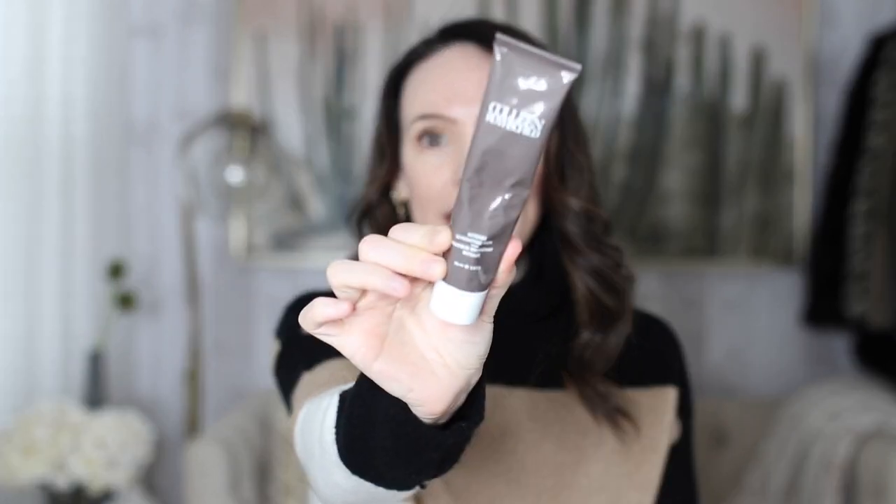A top favorite is definitely the Colleen Rothschild Intense Hydrating Mask. It's one of my favorite hydrating masks. The formula is just fantastic — not a lot of frills. It's a nice gel-like texture, feels great on the skin, gives your skin a great boost of moisture and that's that. You can put a thin layer on and leave it on as a moisturizer overnight, or put a thick layer on — which is how I normally use it — and leave it on for 15 to 20 minutes. I just love the way it makes my skin feel. I will always keep repurchasing it.